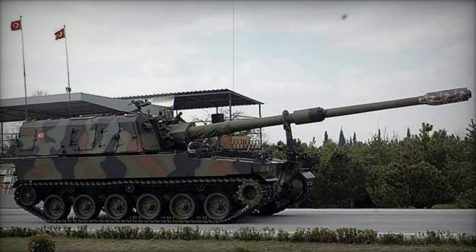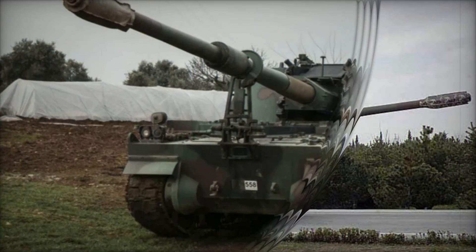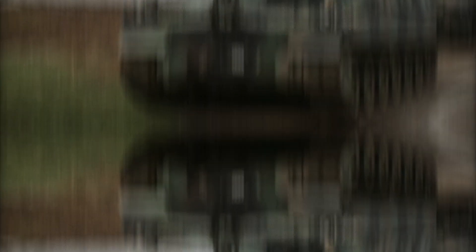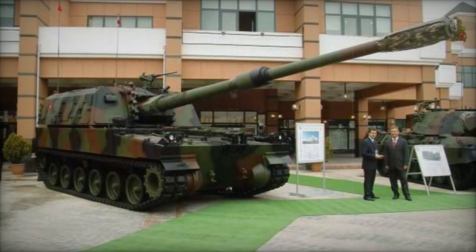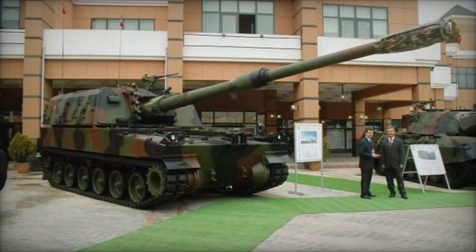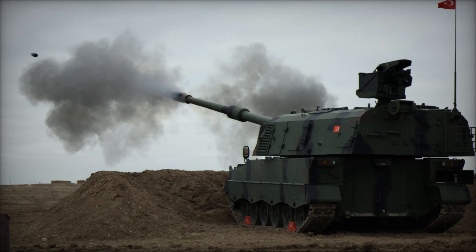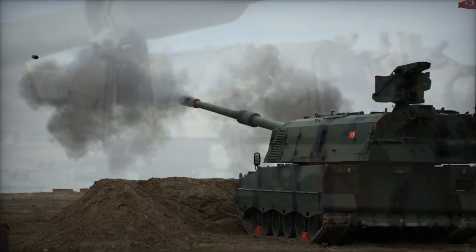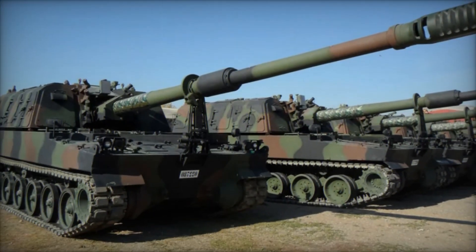It's a Turkish adaptation of the South Korean K9 Thunder, designed to meet the specific needs of the Turkish armed forces. This machine embodies the perfect blend of power, precision, and mobility, making it a cornerstone of Turkey's defense strategy. To understand the T-155, let's take a journey back to 1998.